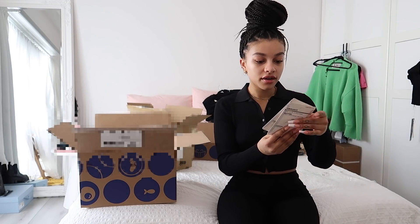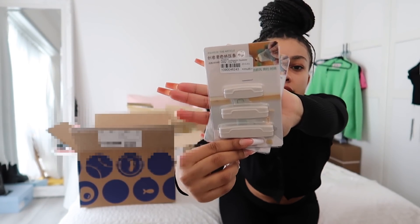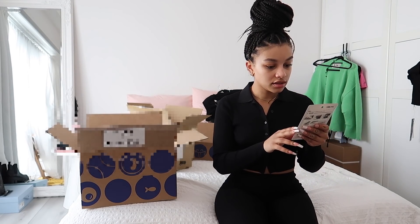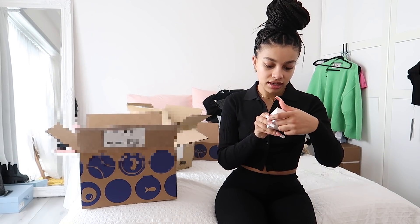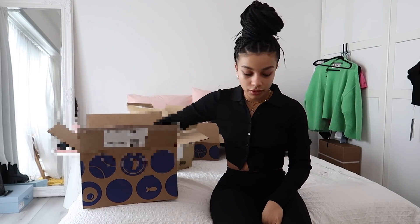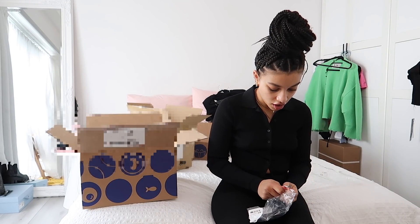These are for your toothpaste when it's running out - you put it on there and it squeezes out the last bit. These are just some cable organizers. This is for hangers to give you extra space to hang things - that would be handy. This is for your rug corners so they won't slip.